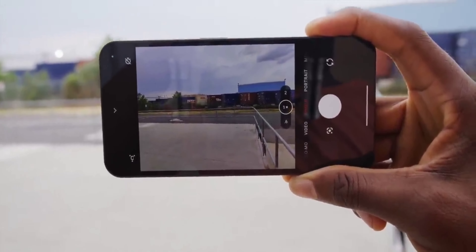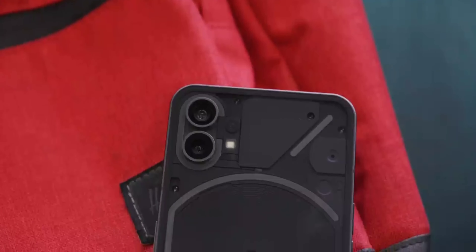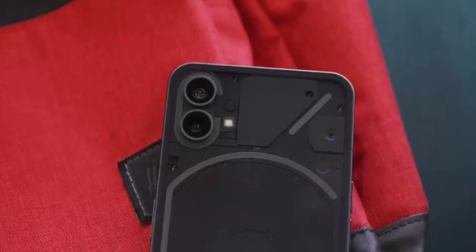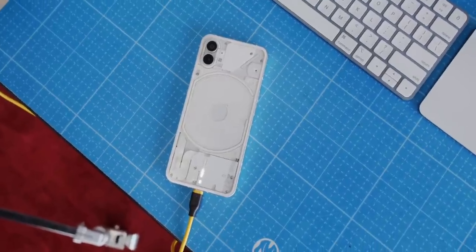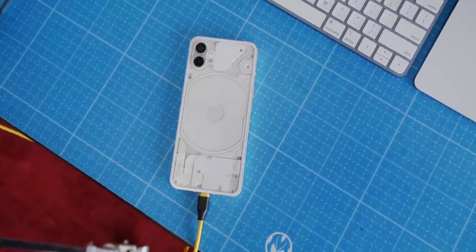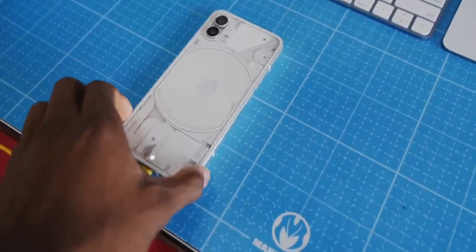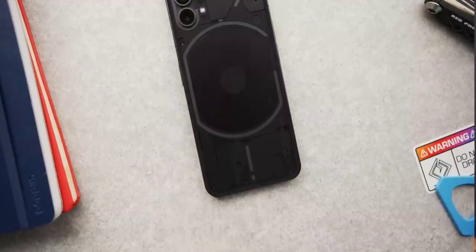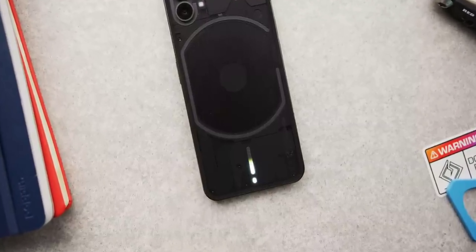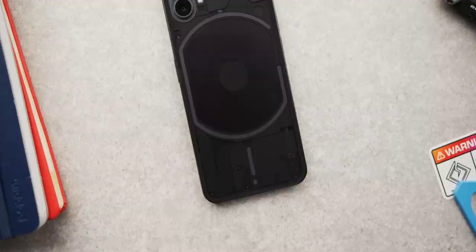When it comes to battery life, the Nothing Phone 2 is said to house a sizable 4,700 mAh battery, ensuring you stay powered throughout the day. While fast-charging details are still under wraps, our tipster suggests the new model will support 33-watt wired fast charging and introduce the convenience of 15-watt wireless charging, so you can bid farewell to those low-battery woes.